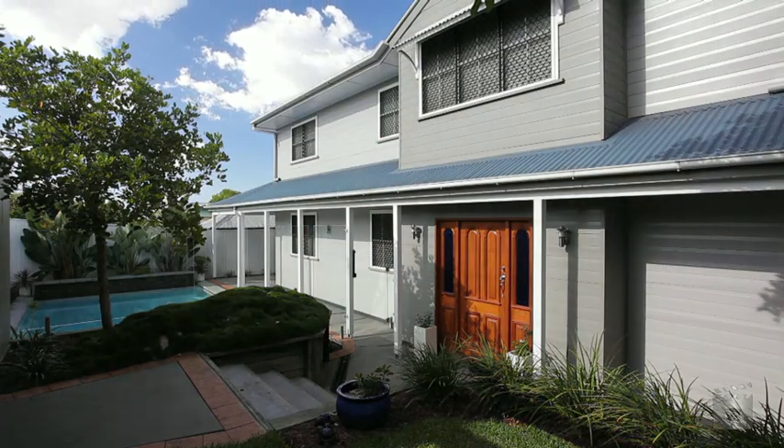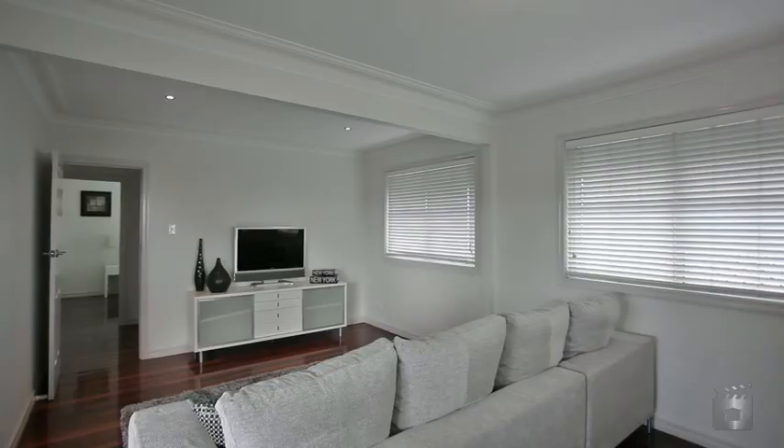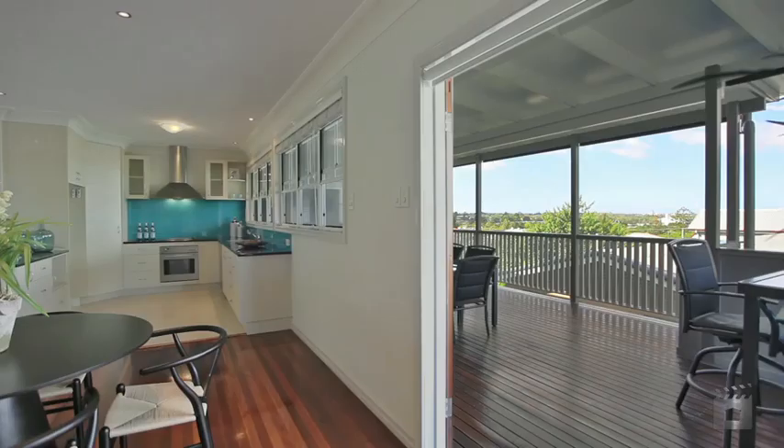From its elevated position, this home is an expression of style and sophistication. Spanning two levels, the open design encompasses generous living and entertaining spaces.